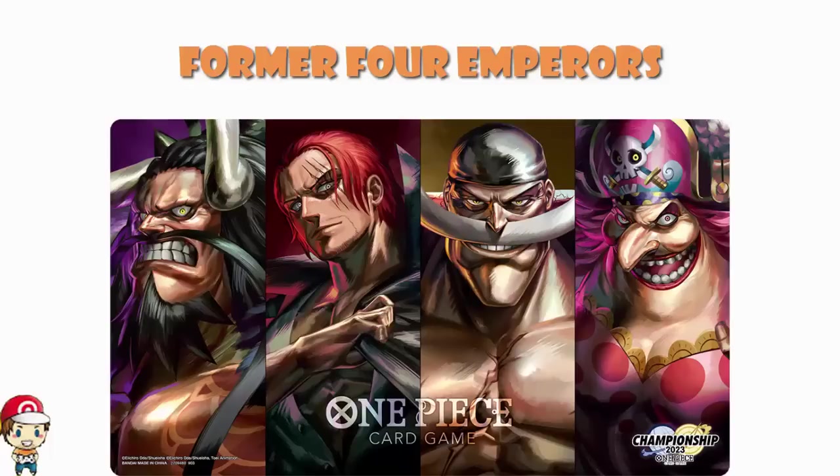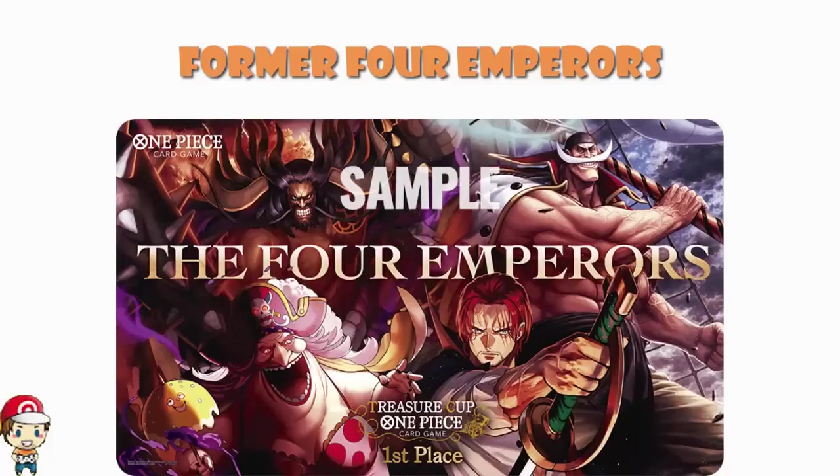I am a big, big fan of this. Bandai have released a Four Emperors playmat given out at events — that one was given out to the winner of the Treasure Cup. Same four emperors, incidentally, but that one was literally artwork of four cards all mashed together — all those four artworks we have seen on existing cards. That is not what this is. This is brand new artwork. You have been warned. I love it personally.